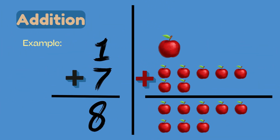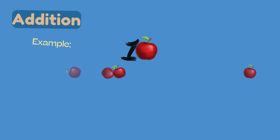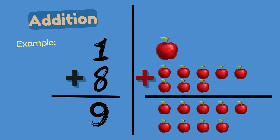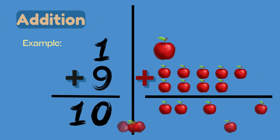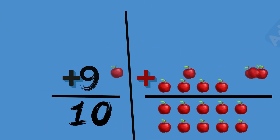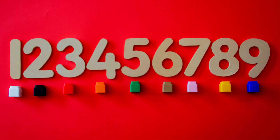1 plus 7 equals 8. 1 plus 8 equals 9. 1 plus 9 equals 10. We added numbers from 1 to 9 with 1.